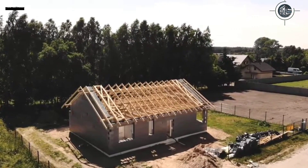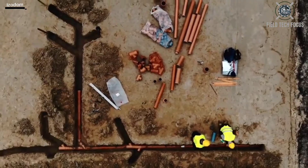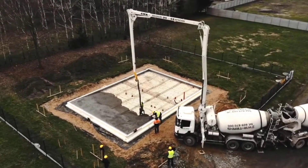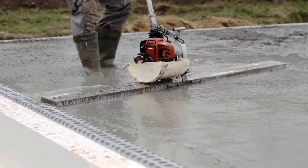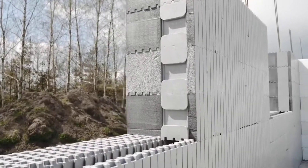Let's go to a construction site where workers are utilizing isodom technology, which entails building load-bearing walls out of monolithic reinforced concrete, supported by permanent formwork composed of lightweight, manageable polystyrene foam. In just three days, two workers can construct a 100-square-meter wall.